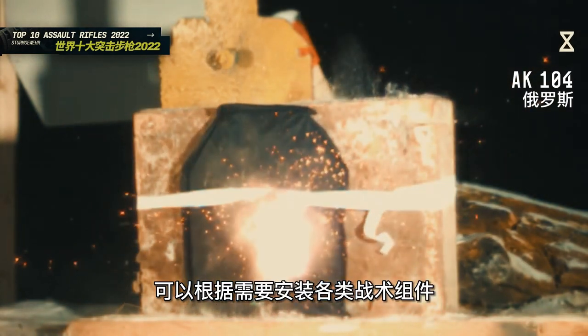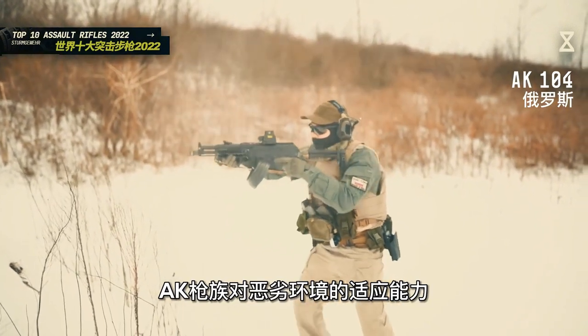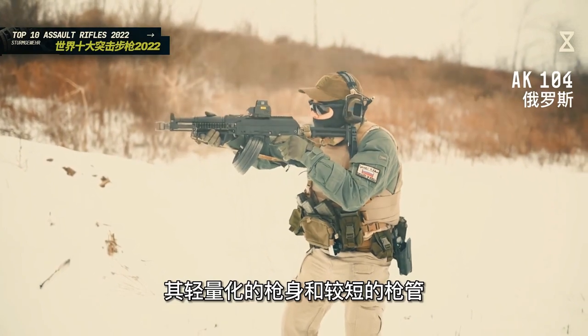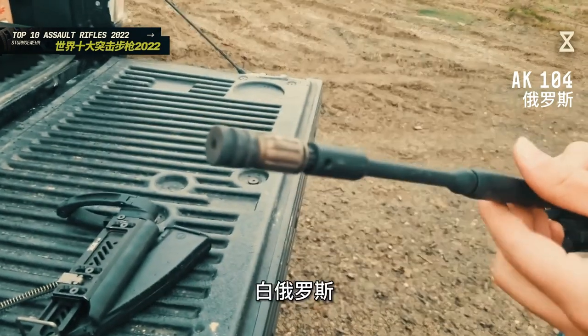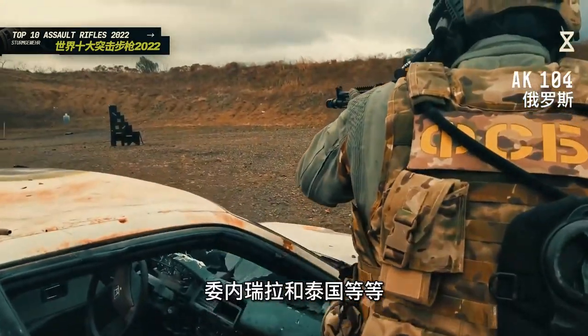较新版本的AK-104在机匣上方配备了战术导轨，可以根据需要安装各类战术组件。AK-104继承了AK枪组对恶劣环境的适应能力，具备较强的耐用性和稳定性，其轻量化的枪身和较短的枪管非常适合特种作战。军方用户主要包括俄罗斯、白俄罗斯、马来西亚、印度尼西亚、委内瑞拉和泰国等。